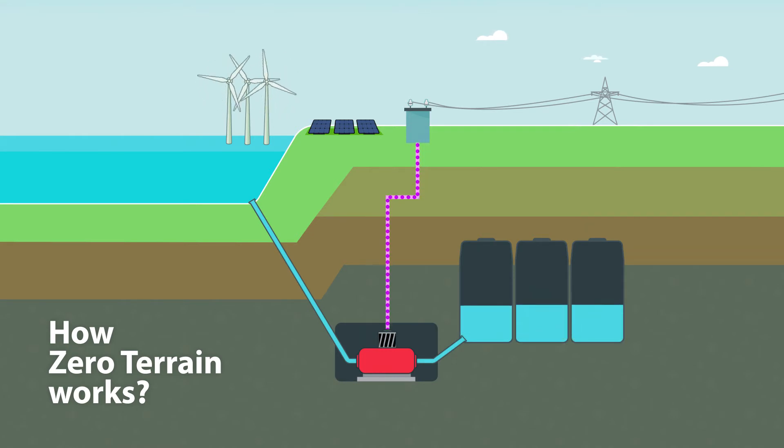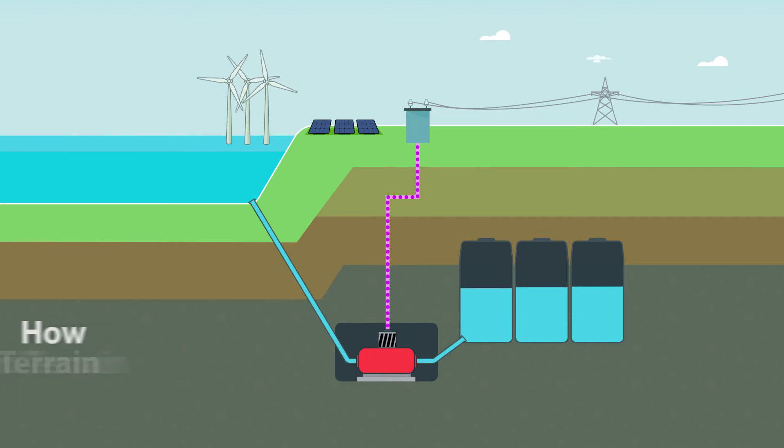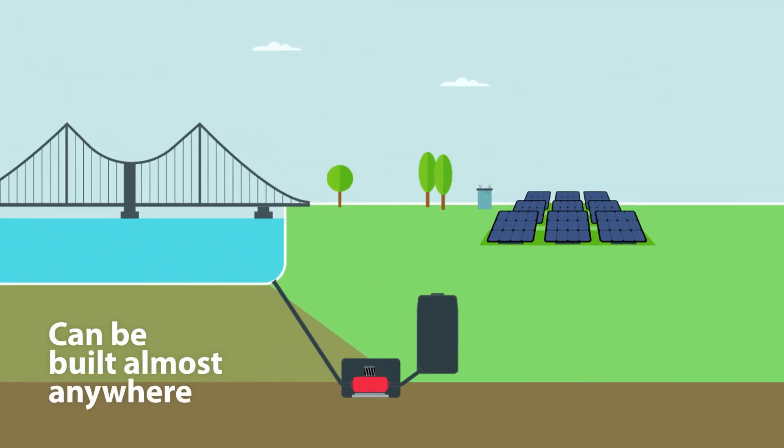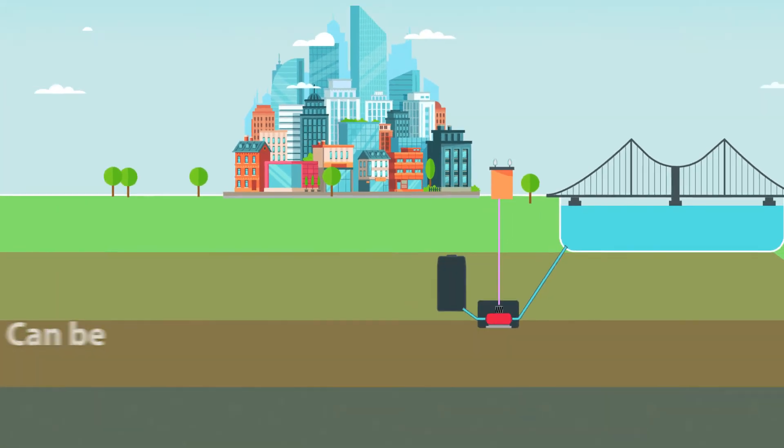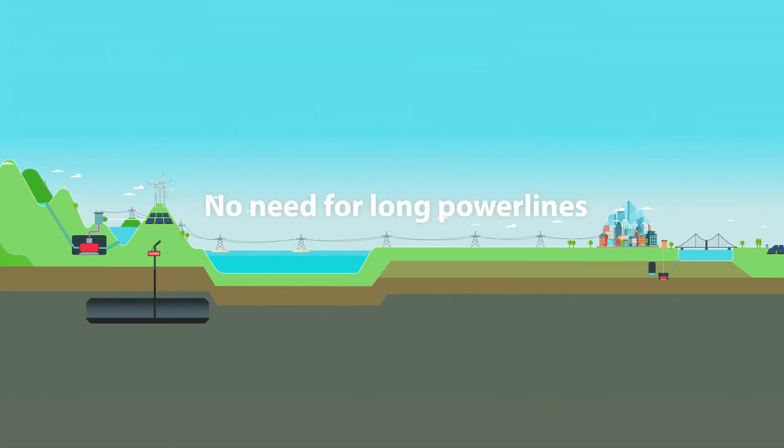By removing the need for mountains, storage plants can now be built in areas near electricity generation or consumption, thus reducing the need to build long power lines.